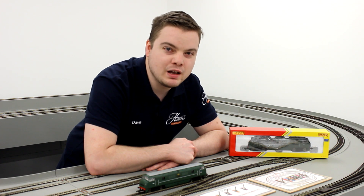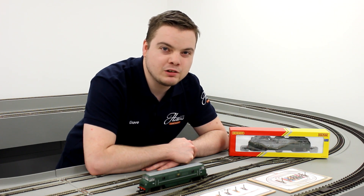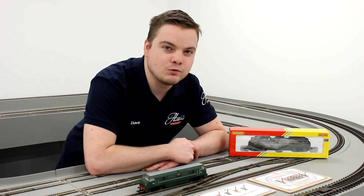Hornby's Class 42 Warship is a perfect start to your diesel collection at £34.50.